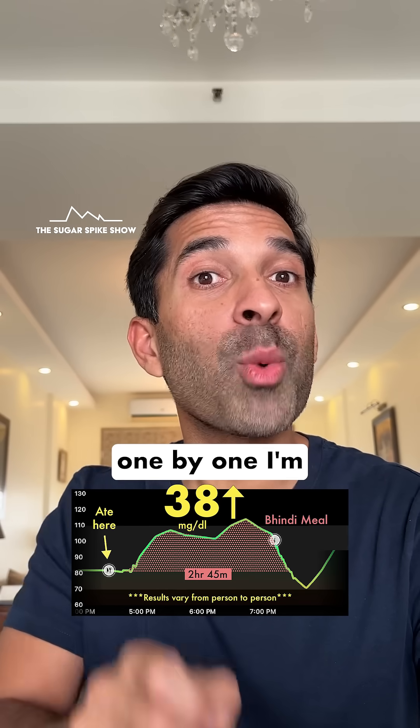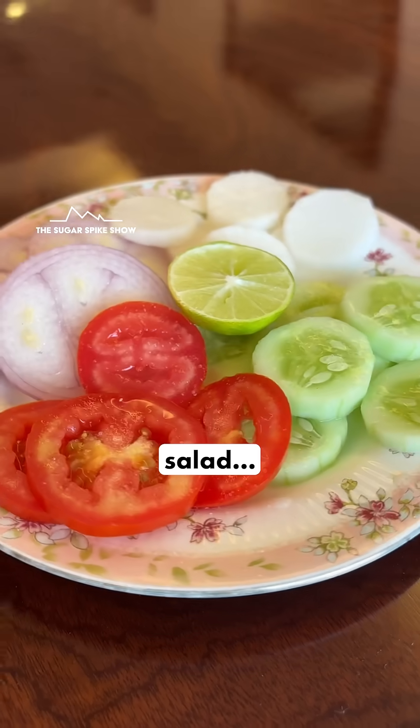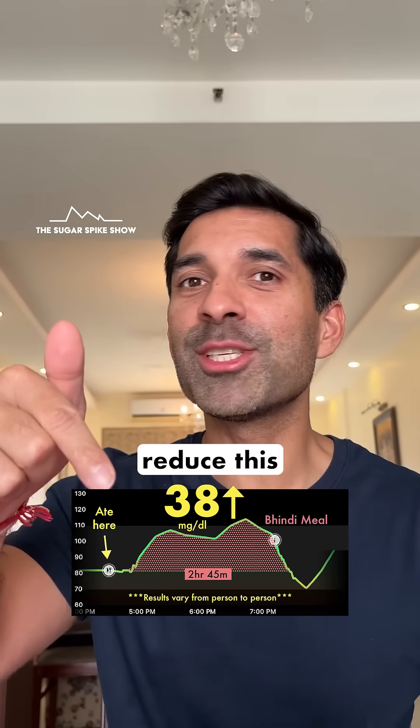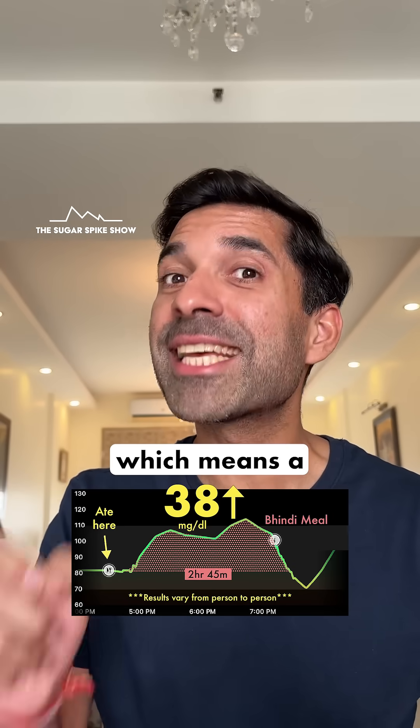Now from tomorrow, one by one I am going to add ghee, dahi, salad, lemon juice and a post-meal walk to this exact meal, to see how much these additions can actually reduce this glucose spike. I am hoping for a 50% reduction, which means a 19 mg spike.